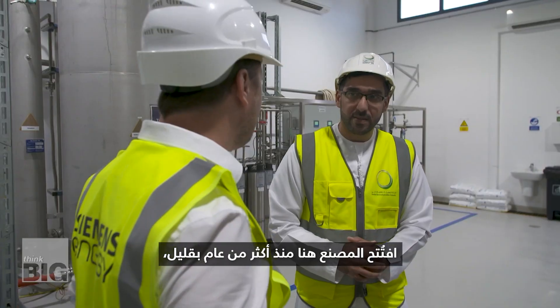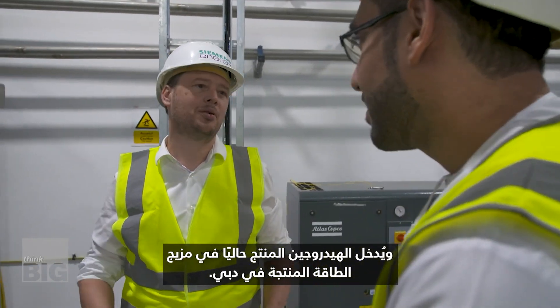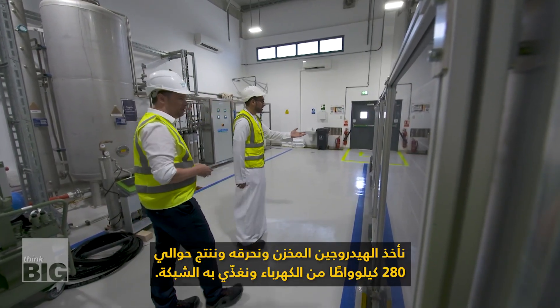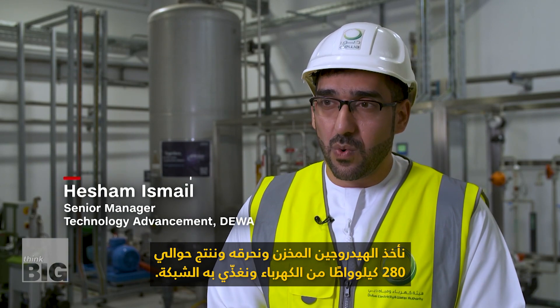Opened just over a year ago, the hydrogen produced here is currently being fed into Dubai's energy mix. We take the stored hydrogen and we burn it, and we're producing around 280 kilowatt electricity, and we feed it back to the grid.